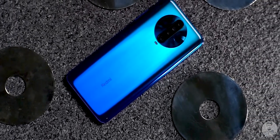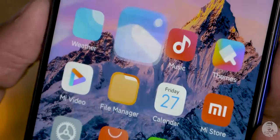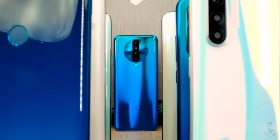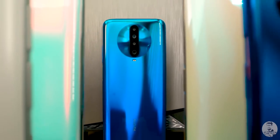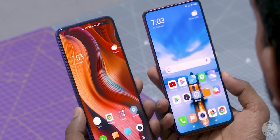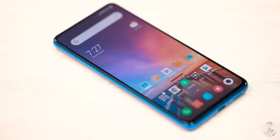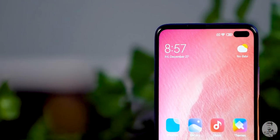The Redmi K30 is a unique phone. In certain ways, like with the display refresh rate, it's doubled since the K20, so it is a step forward. But in other ways, it's also a step backwards. For example, we've moved from Super AMOLED to IPS LCD, and gone's the full screen panel with the pop-up camera from the K20, and that's been replaced by a punch hole cam instead.